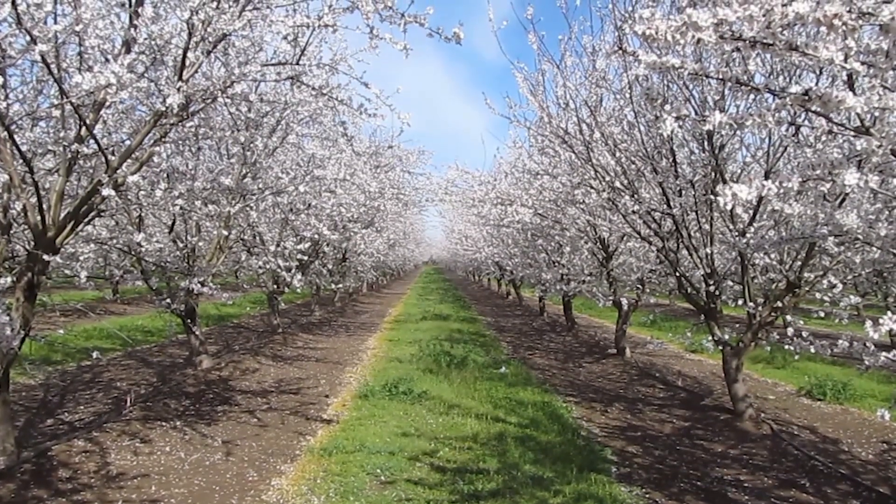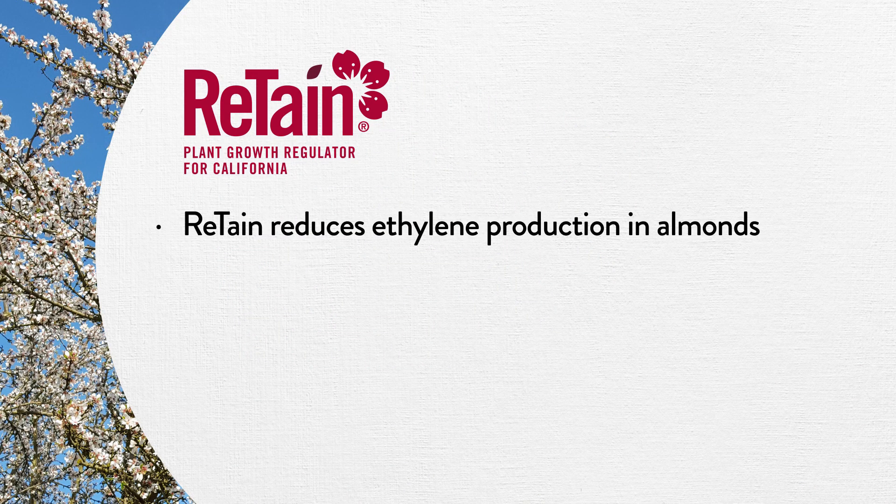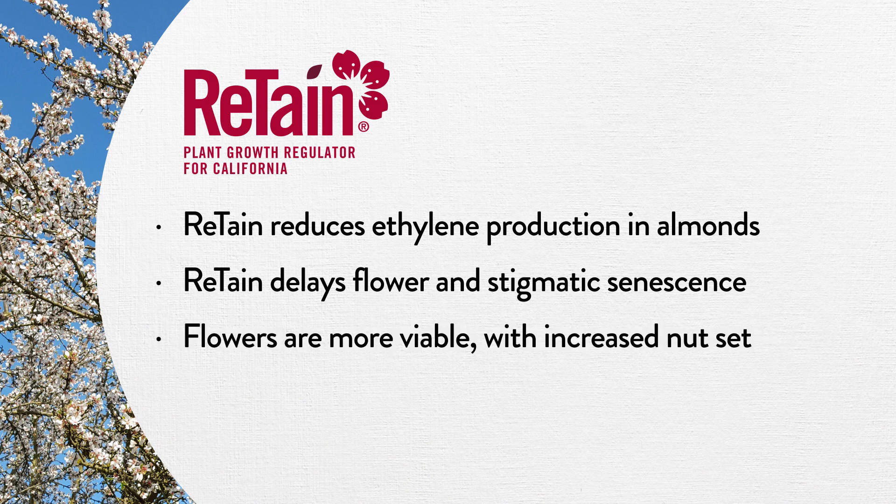There's never been a way to keep the almond flower viable longer — until now. Thanks to Retain plant growth regulator for California soluble powder. Retain utilizes a naturally occurring amino acid to reduce ethylene production in almond flowers. Applied at bloom, it delays flower and stigmatic senescence, causing flowers to be viable longer and giving more time for pollination to occur.